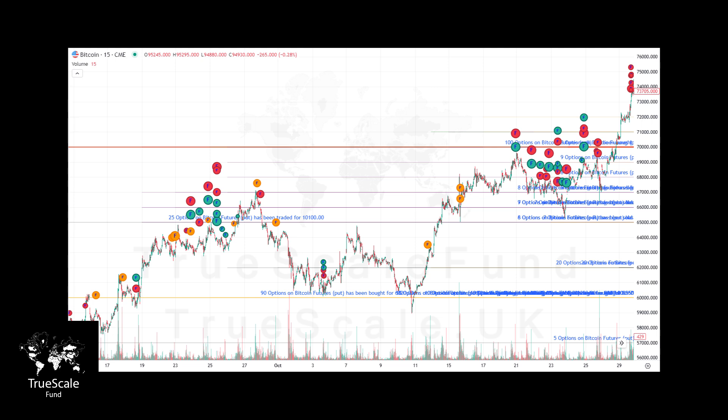On September 25th, substantial futures buying activity suggested strong market support between 66k and 71k. From October 21st to October 29th, we saw market participants positioning themselves for a breakout. This period showed a preference for selling puts, which typically indicates bullish sentiment, as these sellers collect the premium to finance long positions.